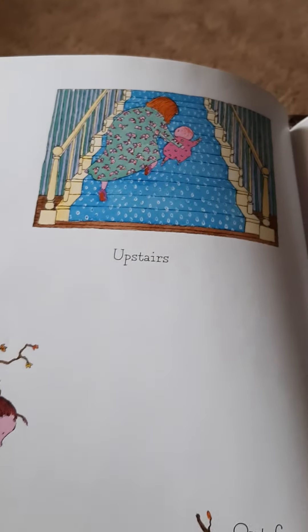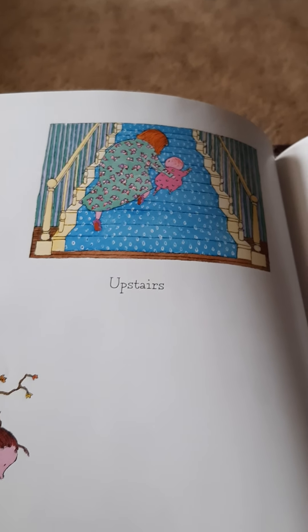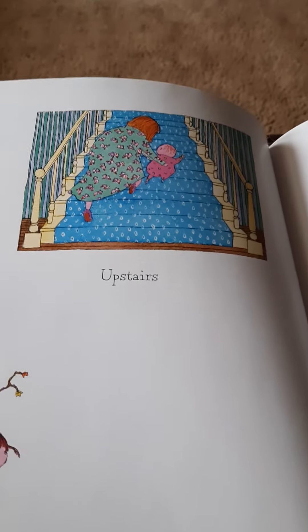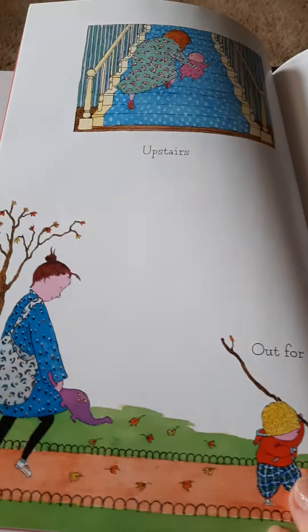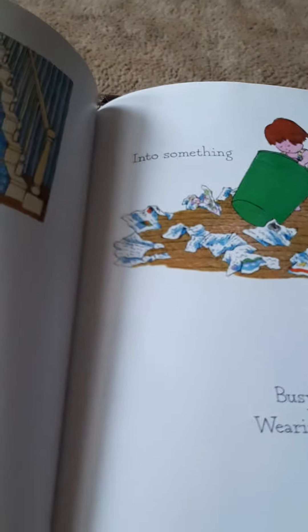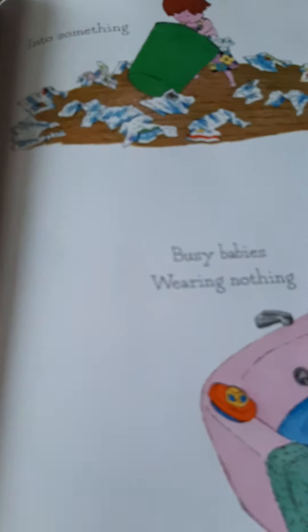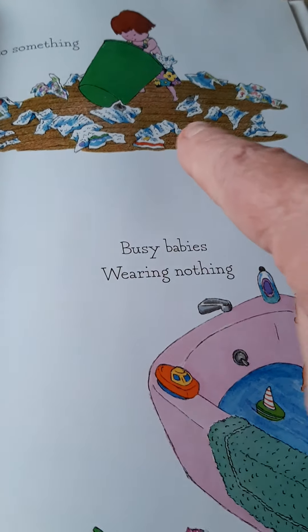You're going to have so much fun with your baby sister. Upstairs — she's going to have to be really careful on stairs. You and Bud can make sure she stays safe. Out for air. Into something — she's empty in the trash can.